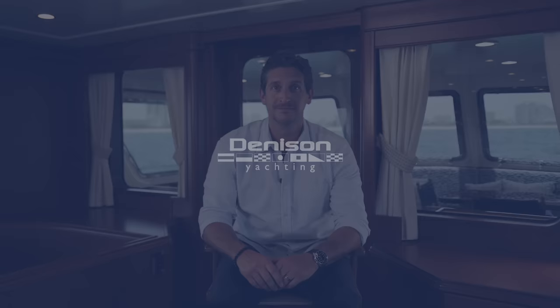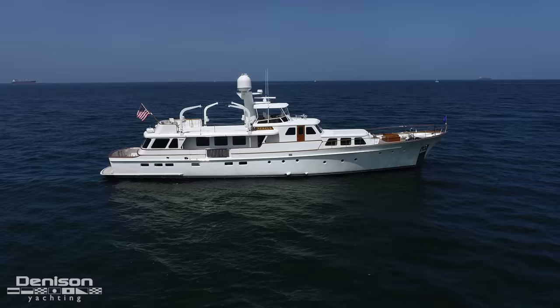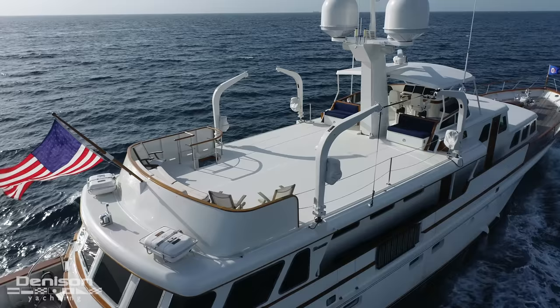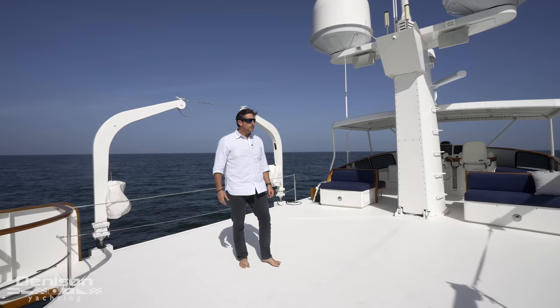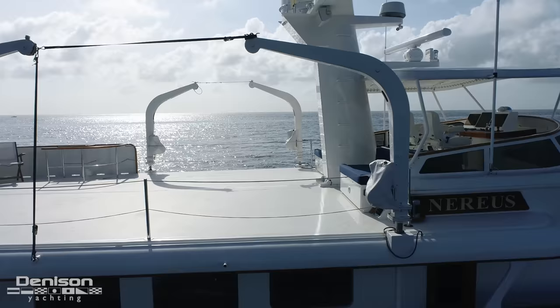We're here on Nereus, anchored off Fort Lauderdale Beach. We've got the zero-speed stabilizers working fantastic — the boat's not rolling from port to starboard. This doubles as a sun deck as well as a boat deck. You'd put your toys up here. Personally, I think a classic Feadship deserves classic toys — an old Montauk Boston Whaler or maybe a small sailing ketch would look spectacular up here. You could put a RIB up here, 16 feet, maybe a little larger. When you clear this off and put all the tenders in the water, it's a great entertaining spot — set up some tables, some chairs.